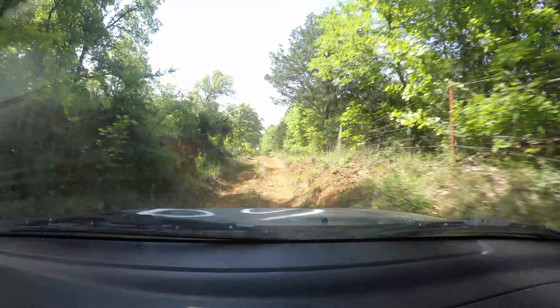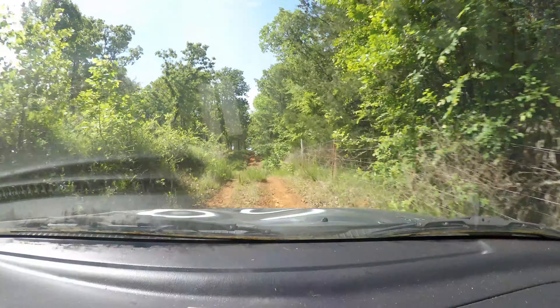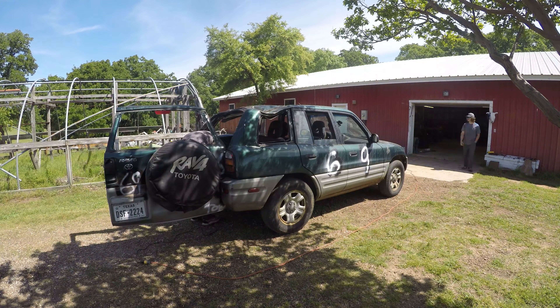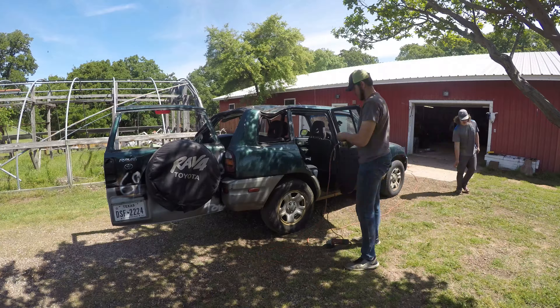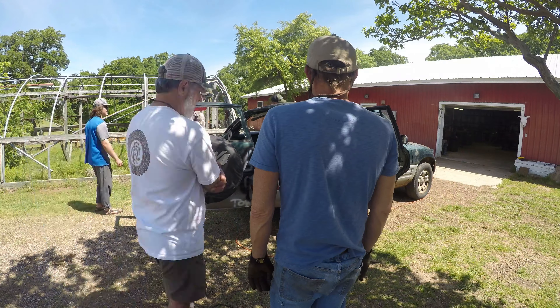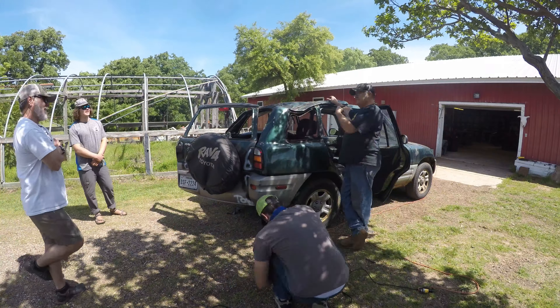All right, here we go! I would pay to have good tires on this too — that'd be so much fun. Make it like a little rally car. All right kids, time to chop the town!